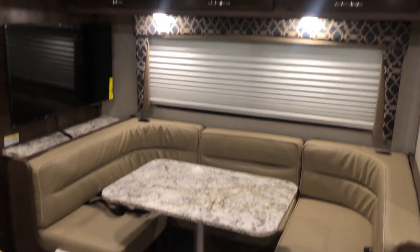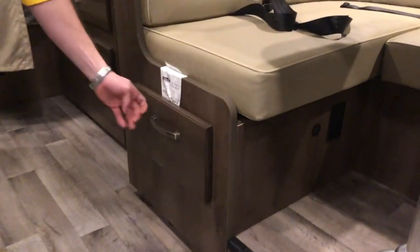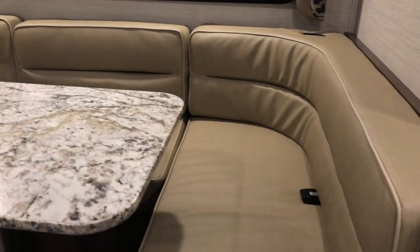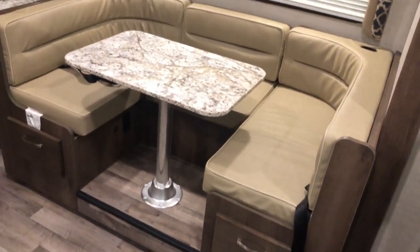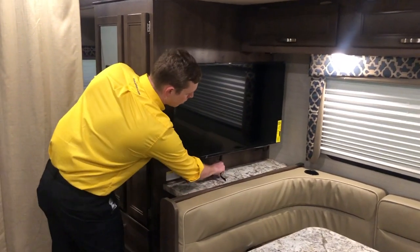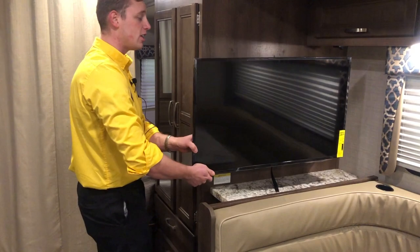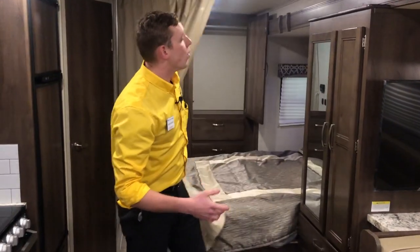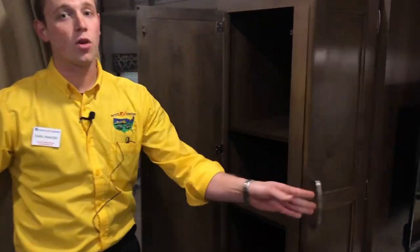The U-dinette has tons of storage, whether it's below or in the super deep drawers. You're also going to find four seat belts in this dinette, so you can bring along a couple of friends for a nice day trip. You can keep them entertained too because there's a TV here — just pull this out and the TV is on a swivel arm, so no matter where you need to see it, you can easily do that. And there's more than enough storage in this RV — you can never have enough.